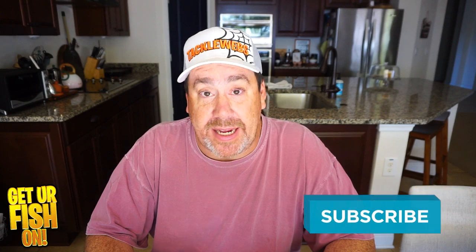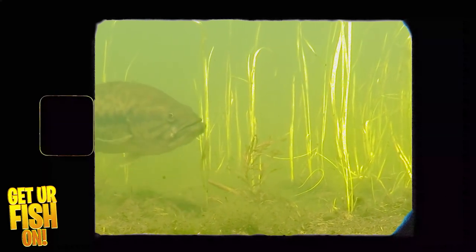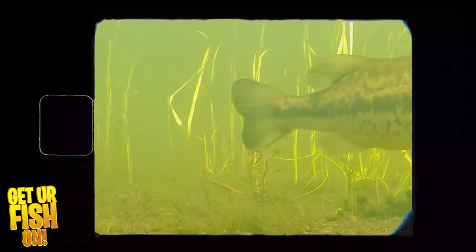What three baits should you be using in the month of April? That's what we're going to talk about right now. It's spawning time throughout the country — the middle of the country, down here in Florida. And in the middle of the country, we're going to see a shad spawn, a bluegill spawn, and a bass spawn. The weather's finally starting to get nice unless you're way up north. These baits can be used anywhere that there's open water.